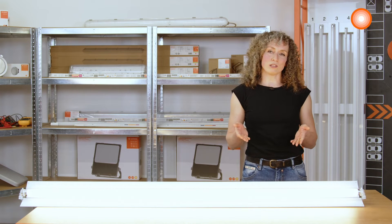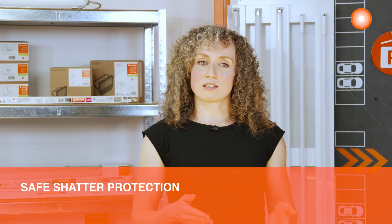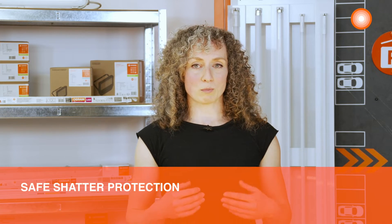Two more points which could be important for your projects are shatter protection and certifications. Especially in food production, there are high safety standards. Therefore, it's very important that the glass LED tube is equipped with shatter protection, which in the case of glass breakage prevents glass fragments from falling into production.